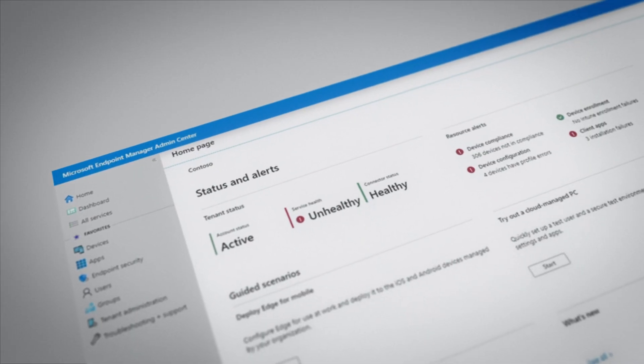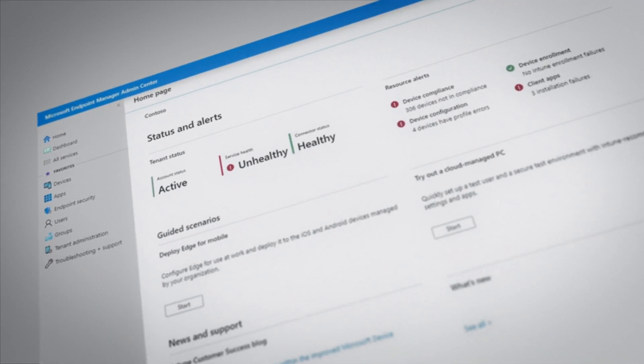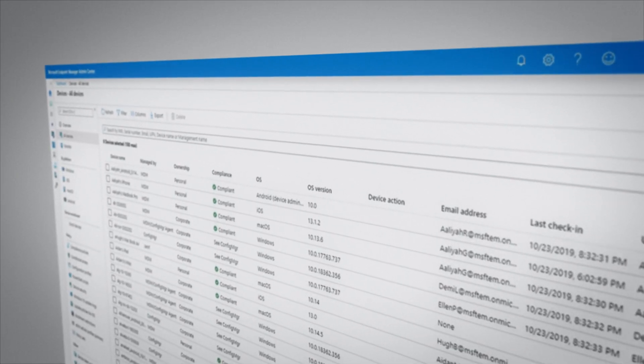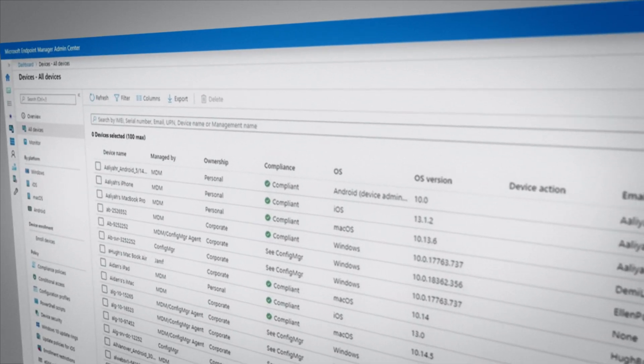This is why we've spent years engineering all the Endpoint Manager components to be used together. One of the things you'll notice later this month is that the name of the admin experience inside of the Microsoft 365 console will be updated to represent this change. You'll also see Config Manager tasks and data show up in this unified console experience.